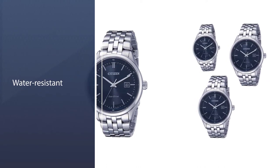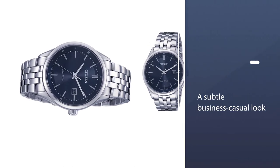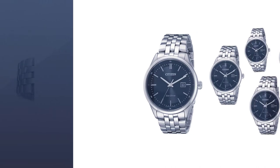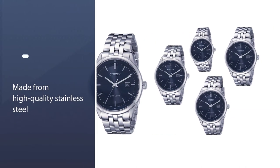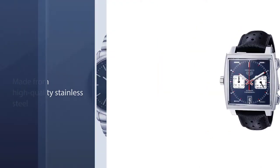The Eco-Drive is the perfect choice to accompany a subtle business casual look. The band and 40-millimeter casing are made from high-quality stainless steel, and the face is a dark smoky blue hue with large, easy-to-read icons to tell the time.